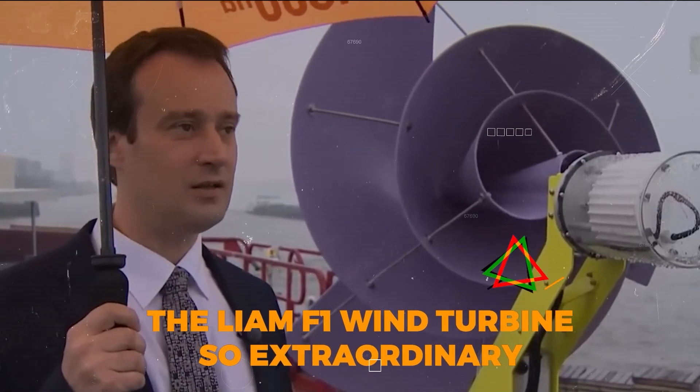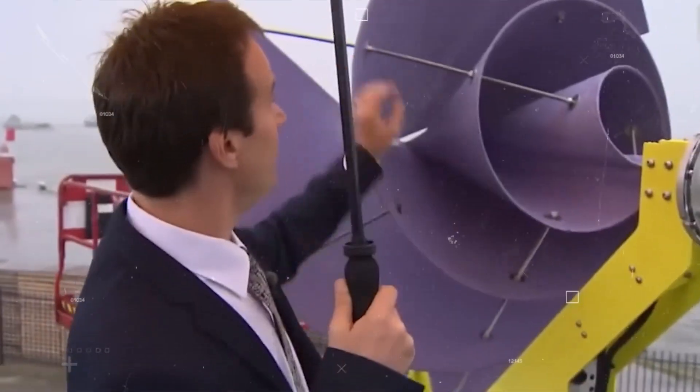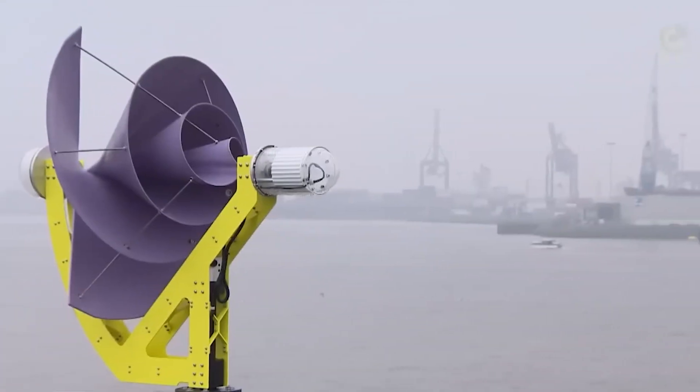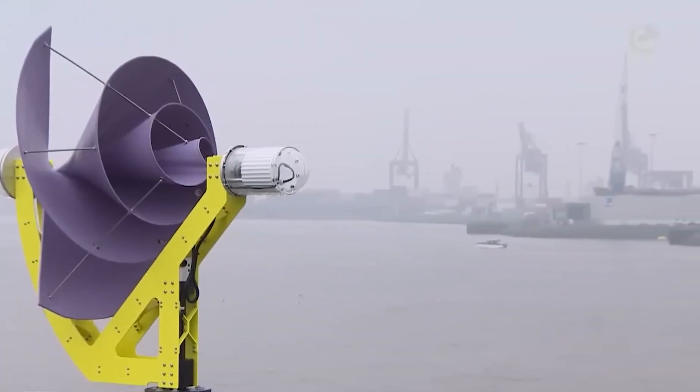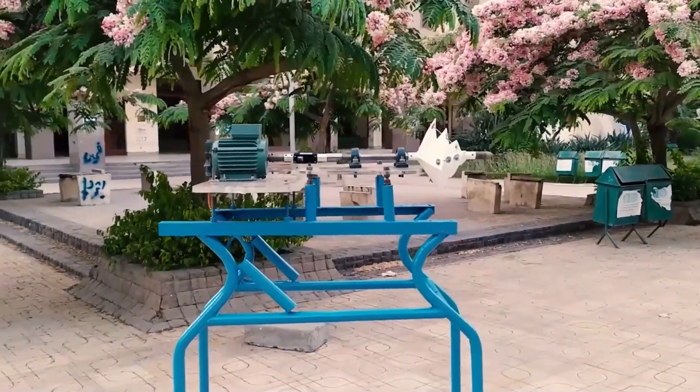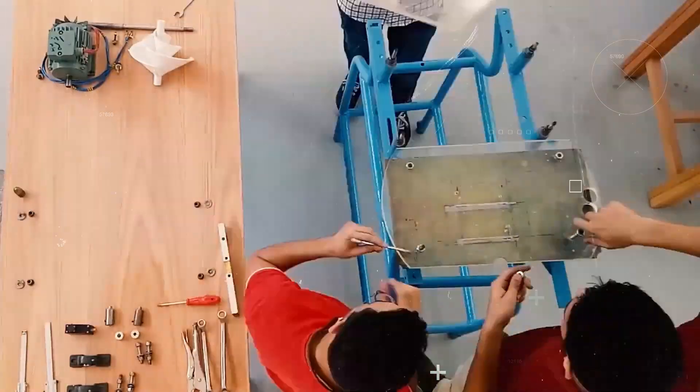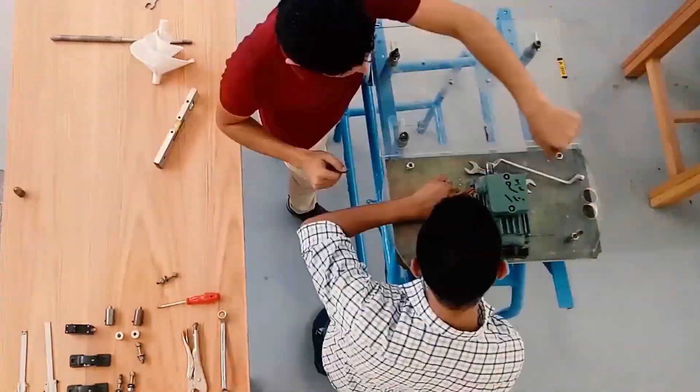So, what makes the Liam F1 wind turbine so extraordinary? First of all, it's a product of the Dutch company The Archimedes, named after the renowned Greek mathematician and inventor. With that kind of heritage, you can bet that the technology is not only innovative, but also incredibly effective.